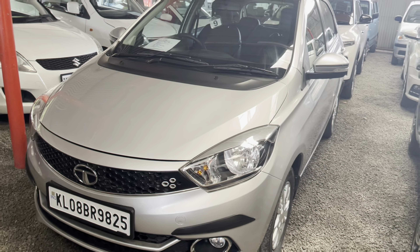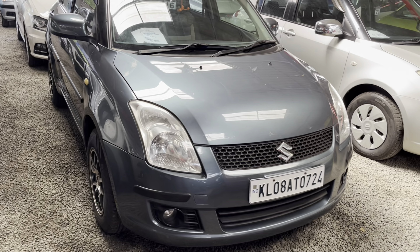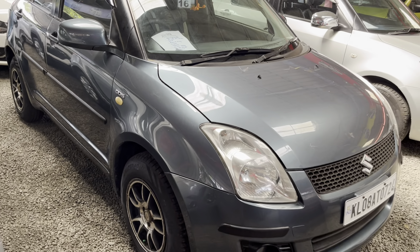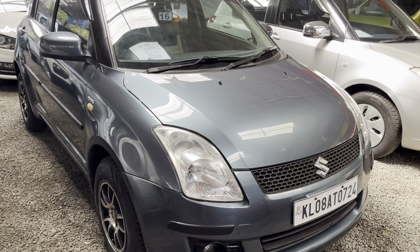The next one is a Swift diesel, blue color. It is a 2010 model. It has 1,99,544 km. It is a 3rd owner. The asking price is 7.995 lakh. It is slightly negotiable.